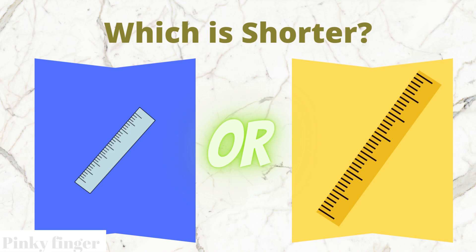Which ruler is shorter? The blue box ruler or the yellow box ruler?